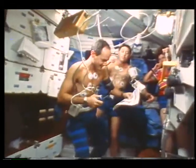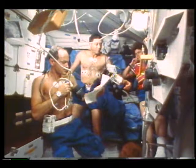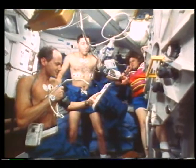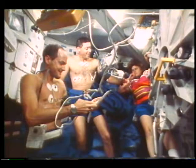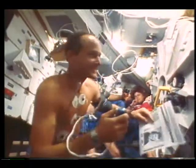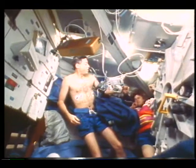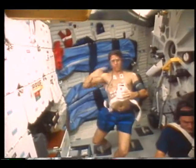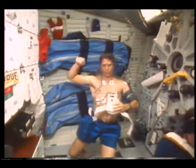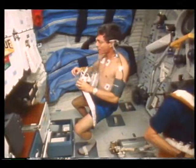Several of the medical experiments we did had to do with assessing the cardiovascular systems. This particular one was called blood pressure variability, in which we donned an automatic blood pressure cuff and a Holter monitor. For 24 hours, three different times during the flight, we had our heart rates and blood pressures taken constantly. Bakes, John, and I all did that — in fact, we had to do that pre-flight two or three times and also post-flight two or three times.